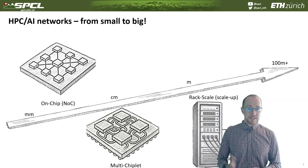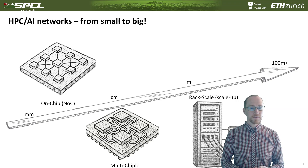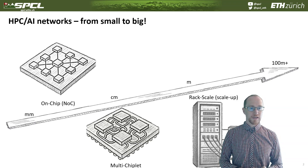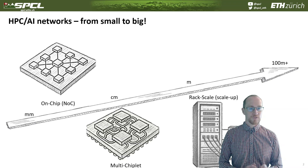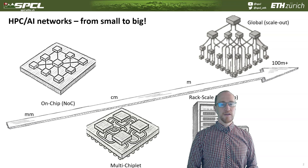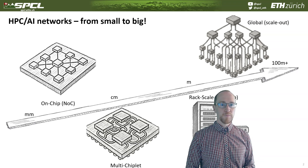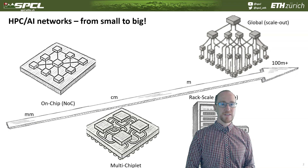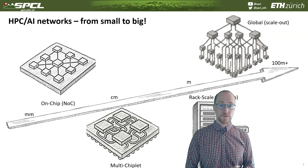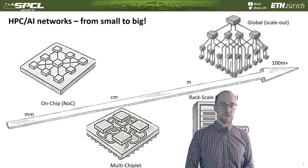The next level is the rack-scale interconnect, very often called scale-up interconnect, which I will be talking about later in the context of Ultra Ethernet — but not in this talk. And then the largest scale is the global scale: either data-center scale or even planetary scale, called the scale-out interconnect, where we go from hundreds of meters up to tens of thousands of kilometers.